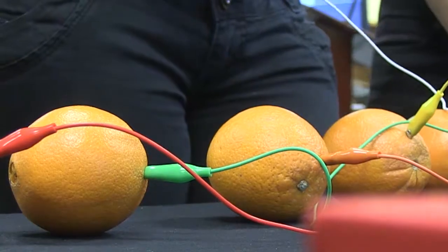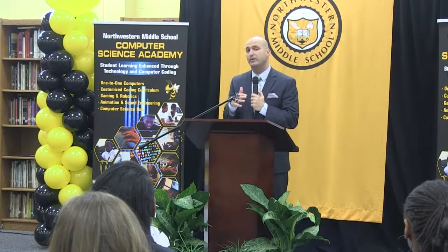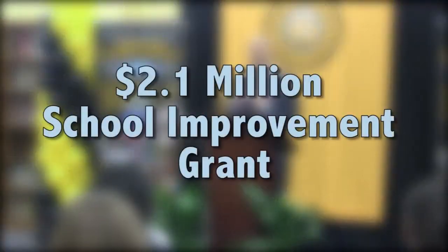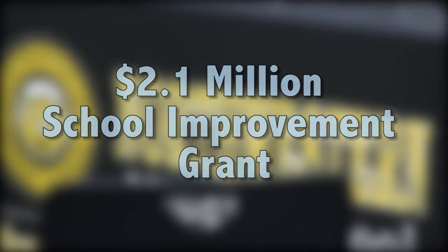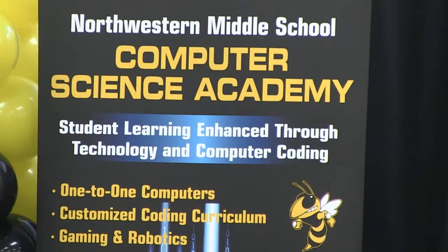A unique invention soon to become the norm here at Northwestern Middle School. We deserve a good program to help our students learn. In a news conference held in the school's media center, district leaders made the exciting announcement: a $2.1 million school improvement grant from the Florida Department of Education will allow Northwestern Middle School to launch a computer science academy.